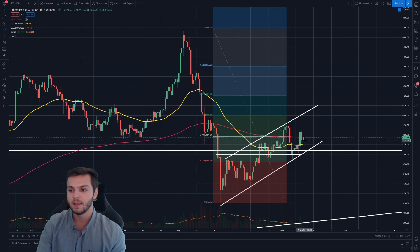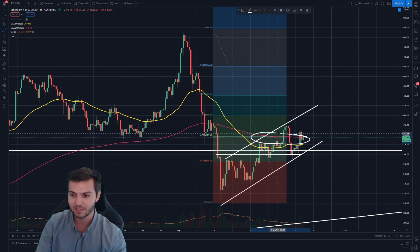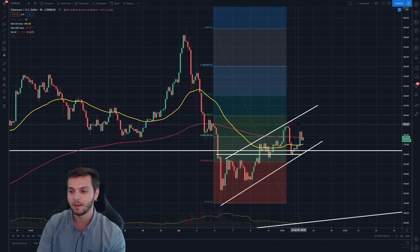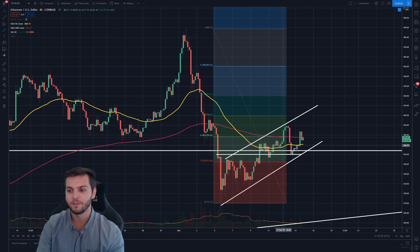We've already broken through the 38.2% Fibonacci retracement and right now we're struggling to hold over the 200 EMA, but we consistently have higher swing highs and higher swing lows, so this is really not a horrible spot for Ethereum to be in. On the Fib retracement chart, the 38.2% and the 200 EMA was being used as resistance, and the fact that we've been able to break through that twice is another good sign.